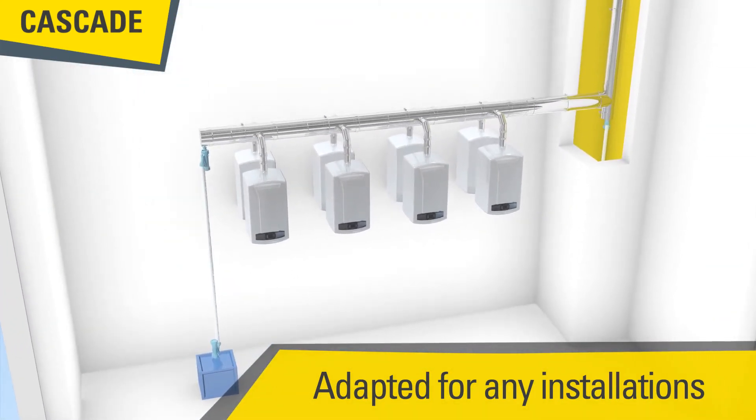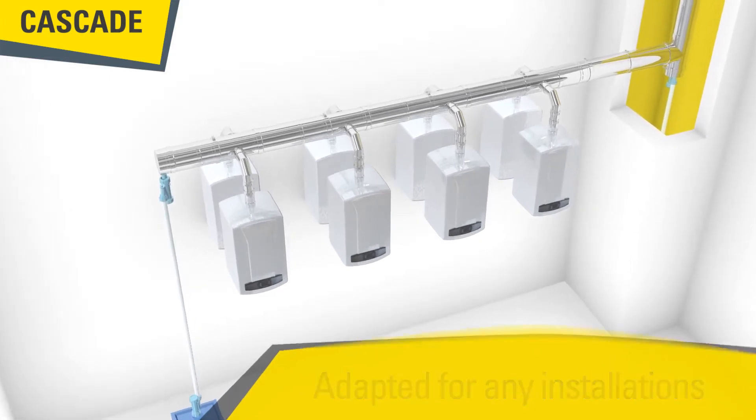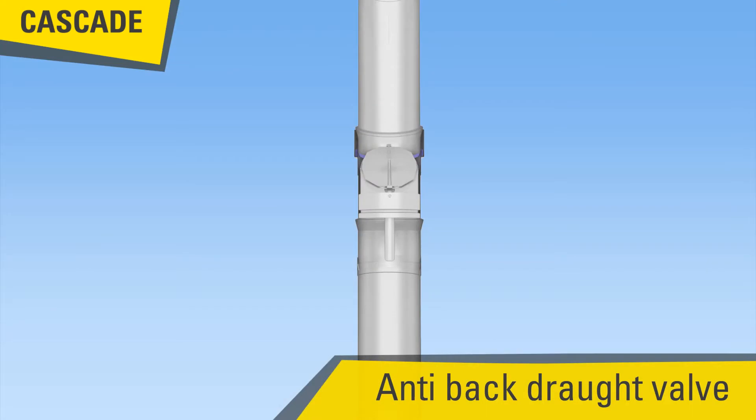The cascade system can be adapted to any type of installation, with boilers being in line or back-to-back. The anti-back draft valve, coming separately or with the boiler, allows the optimization of the diameter of the installation. Its installation is made easy thanks to its reduced dimensions.